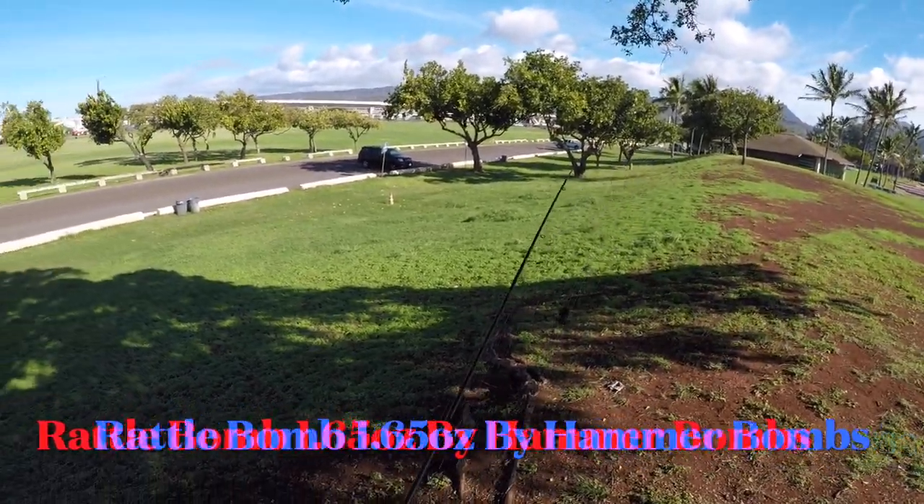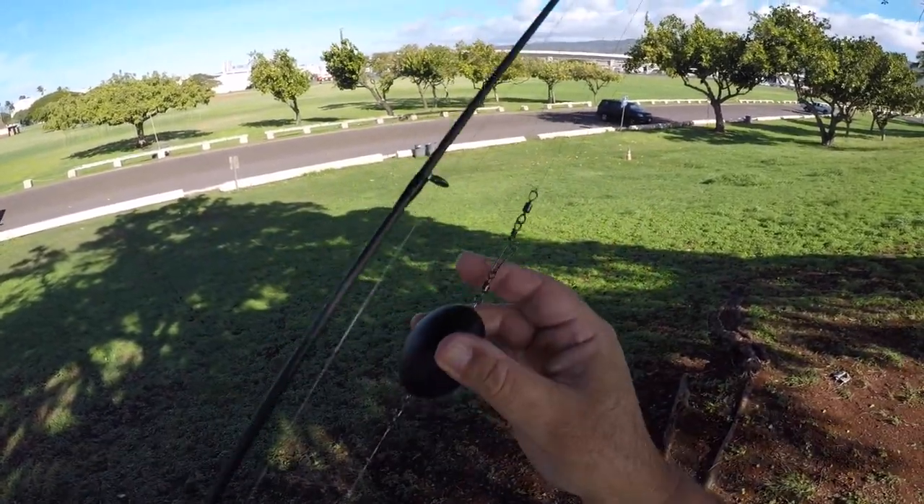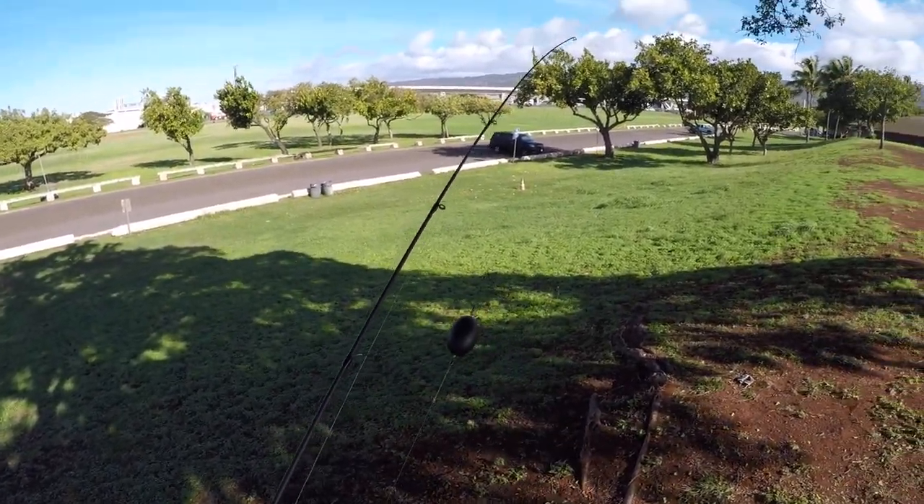Using Bill Newton's new rattle bomb. Look at that — it rattles. So we're going to use this today.